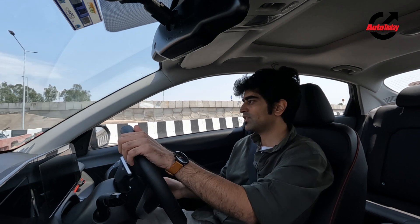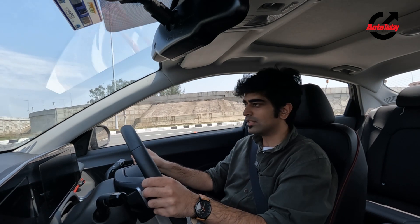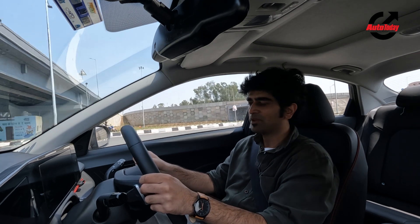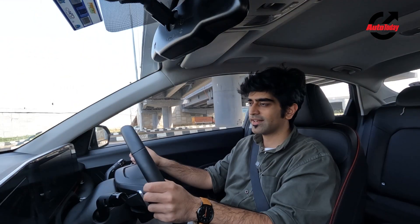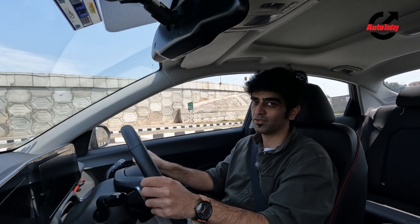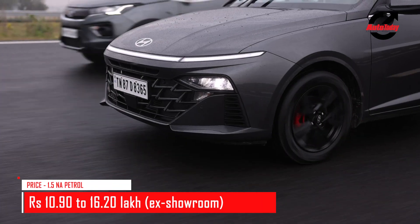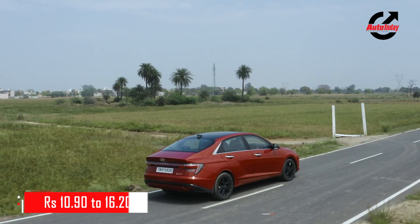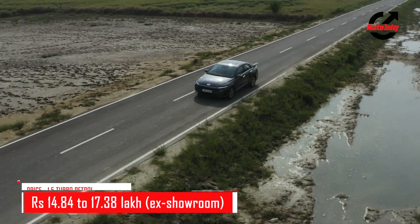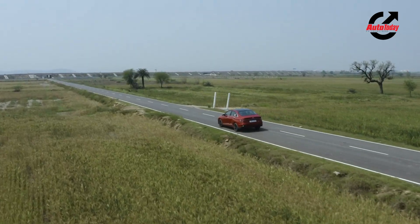Otherwise, in terms of features, the car sets a benchmark — you get more than what a lot of rivals in the segment offer. Verna is a complete package: if you want a good-looking, exciting-to-drive sedan that has space and features, the Hyundai Verna is the one for you. Priced between Rs. 10.90 lakh and Rs. 17.38 lakh ex-showroom, it costs significantly more than the model it replaces, but it has grown in size, has more features, improved performance, and enhanced safety — essentially sitting half a segment above its predecessor.